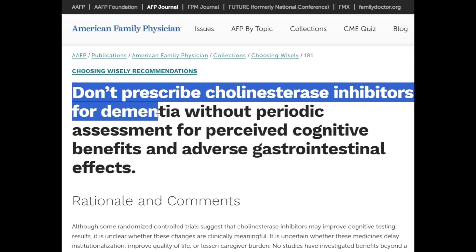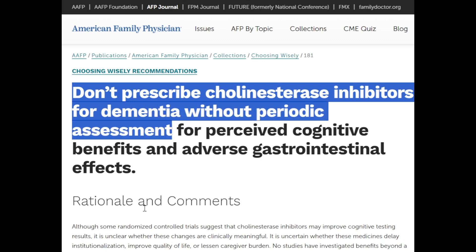In my opinion, cholinesterase drugs are terrible drugs for treating Alzheimer's. They have a lot of downsides, and they don't work for longer than a few months.